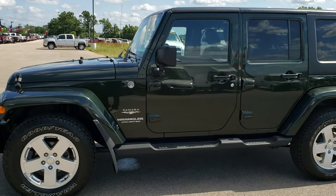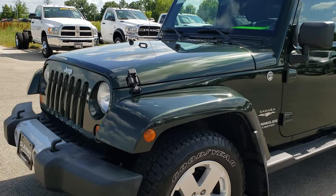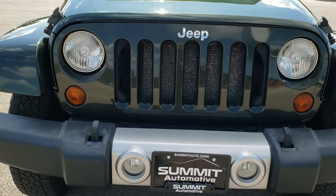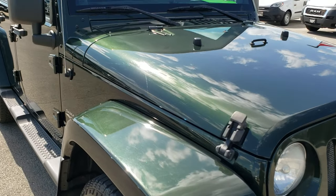This is stock number 20J3A. We are here at Summit Automotive in Fond du Lac, Wisconsin, your new and used Jeep Wrangler headquarters. Today we are checking out this super clean 2011 Jeep Wrangler Unlimited Sahara.